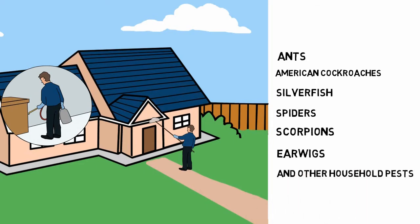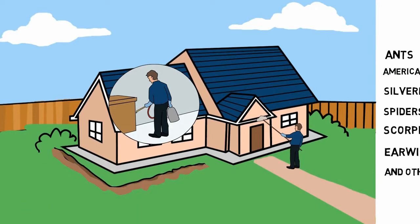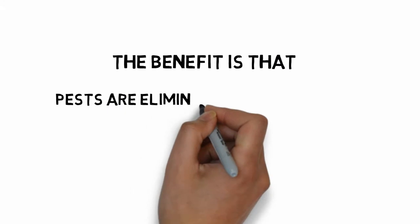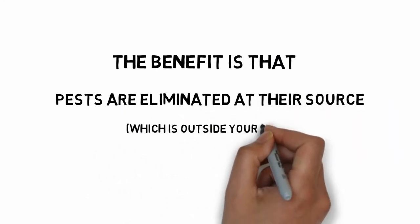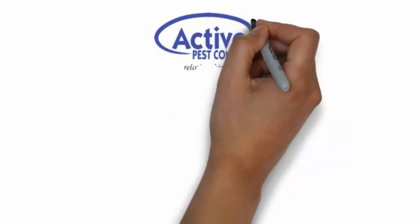Each quarter thereafter, Active Pest Control will return and perform an exterior pest control treatment called the Proactive Pest Barrier Treatment. The benefit of the Active Pest Control Proactive Quarterly Pest Control System is that we focus on eliminating pests at their source, which is outside of your home, by using the Proactive Pest Barrier application.